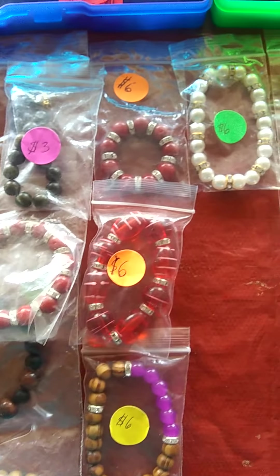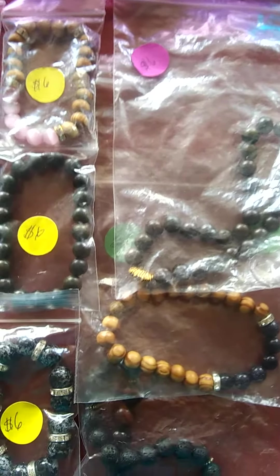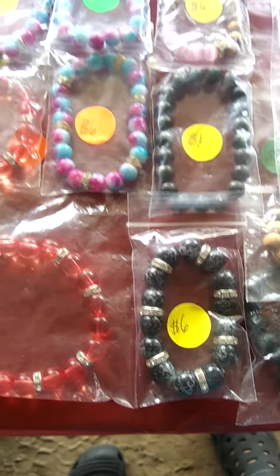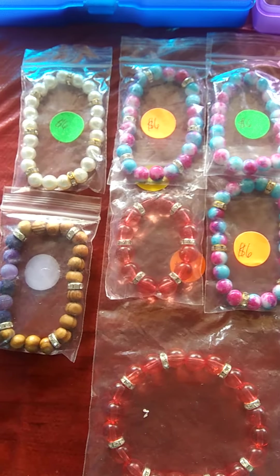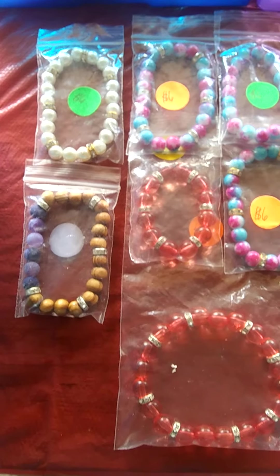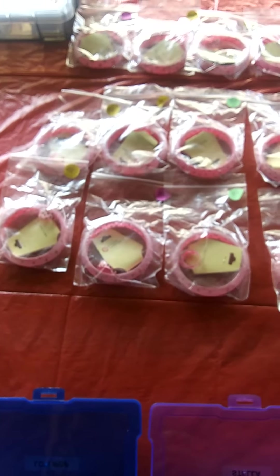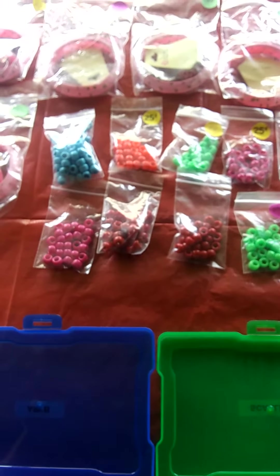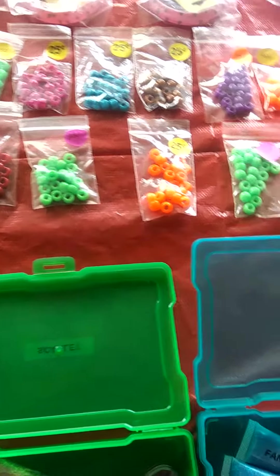They're six dollars a piece. I got a couple guy ones — this is a guy bracelet right here. Back here we got some bracelet and ring sets for the little girls, they're two dollars a piece. We got beads if you need beads to do your little girl's hair — four for a dollar and you get a hundred beads.